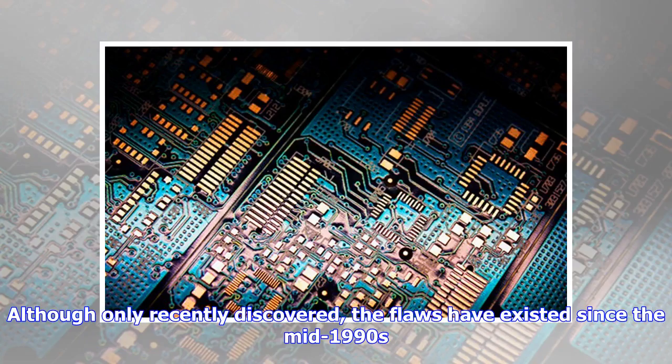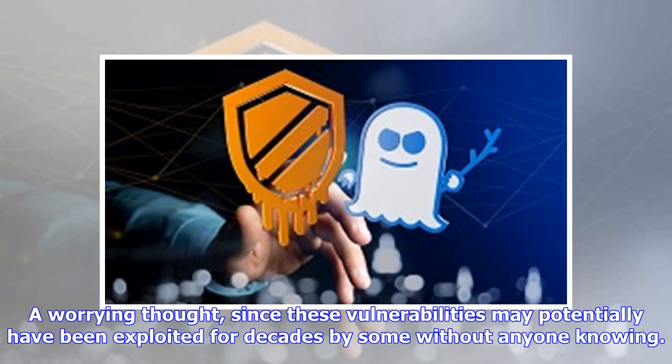Although only recently discovered, the flaws have existed since the mid-1990s — a worrying thought, since these vulnerabilities may potentially have been exploited for decades by some without anyone knowing.